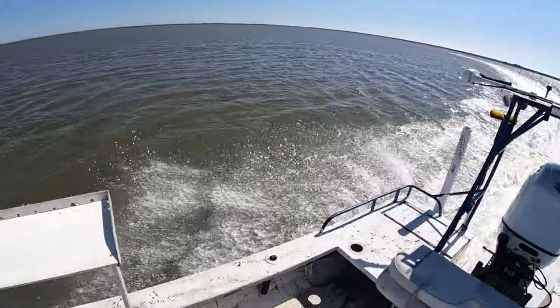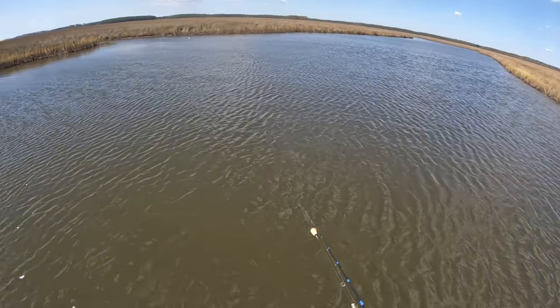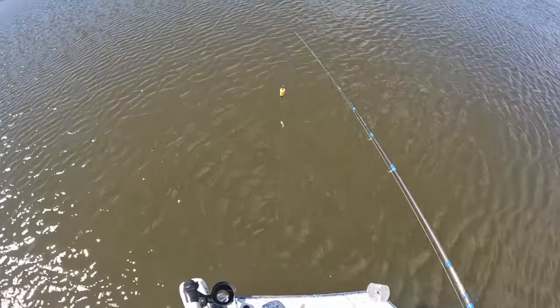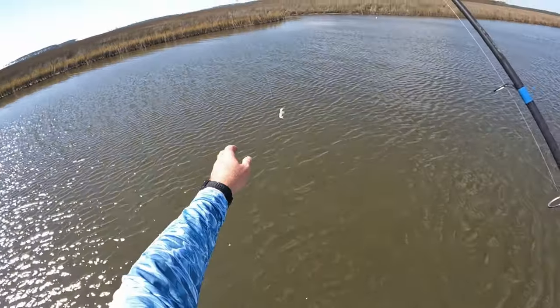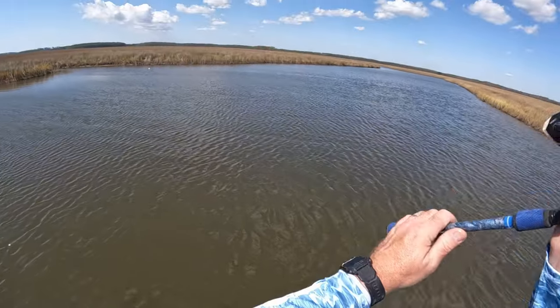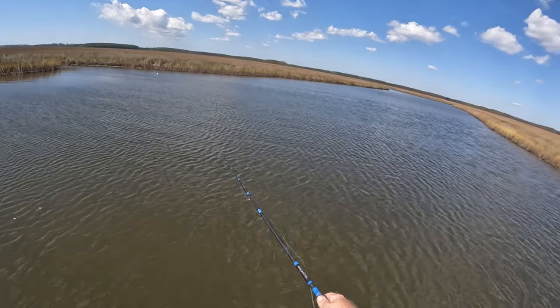Being that we are in one of the deeper marsh creeks, I'm going to break out the old popping cork — I've got a Voodoo Shrimp on there. We're going to throw it a few times and see if any trout have moved in yet.